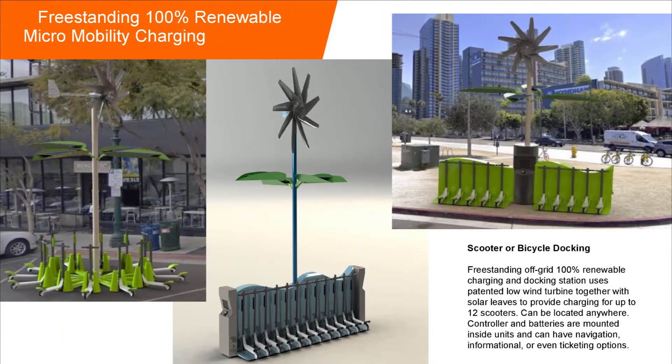We're also part of a program over at UCSD called the Smart Transportation Innovation Program. While our size units cannot power anything in the EV world, we're perfectly sized to handle the micro-mobility side with scooter charging or electric bicycle charging.